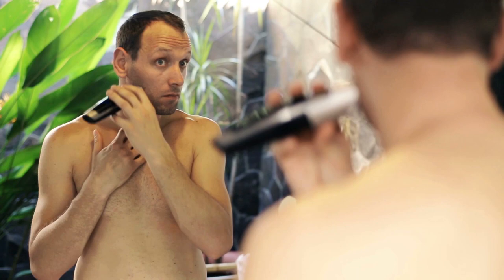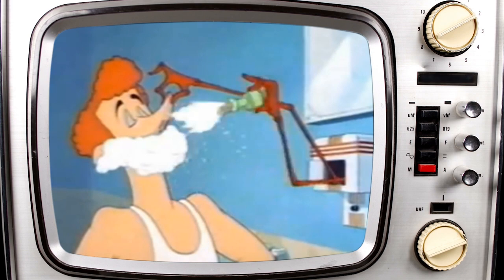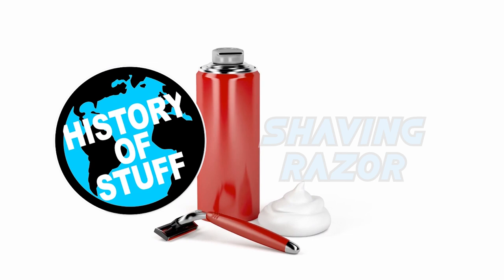It's the long, slender, vibrating device that frightens hipsters. The buzzing motor and unmistakable design allow men to look their best at home or on the go. But how do we get from using a sharp blade to a sophisticated electronic device to shave away that 5 o'clock shadow? Put down that shaving cream and water, because this is the History of the Shaving Razor.